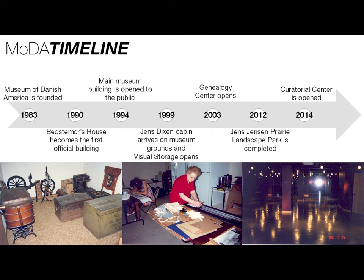As I think many of you know, we are celebrating our 40th anniversary this year. The museum was officially founded in 1983. In 1990, Bestamore's house was given to the museum, and then our main building, in which we're sitting now, opened to the public in 1994.